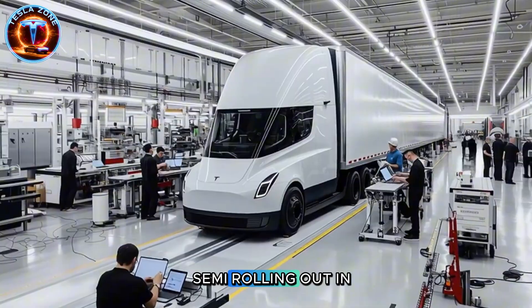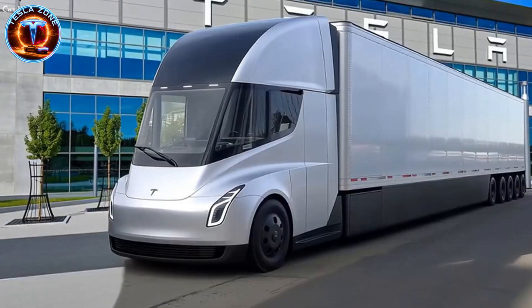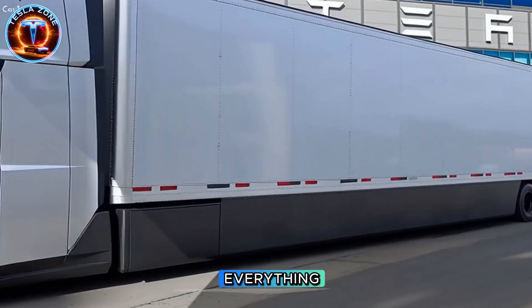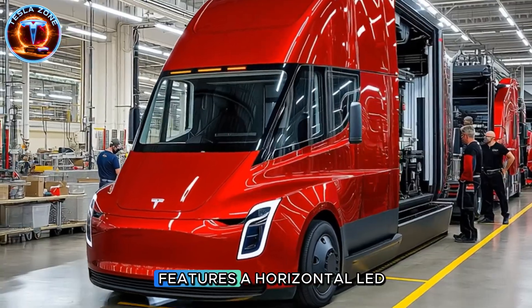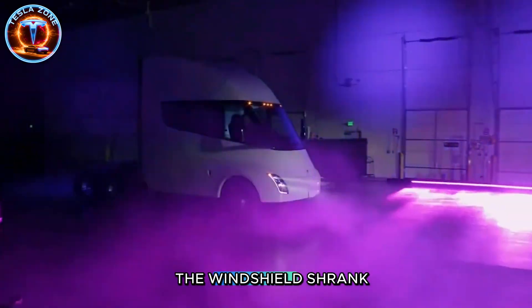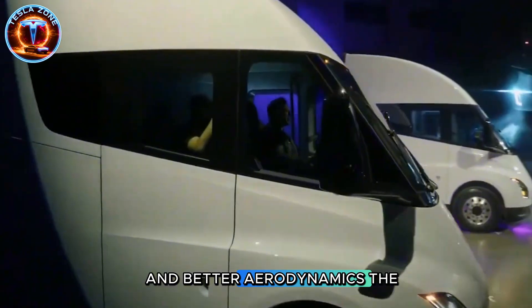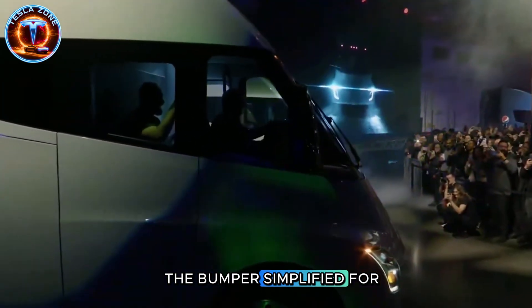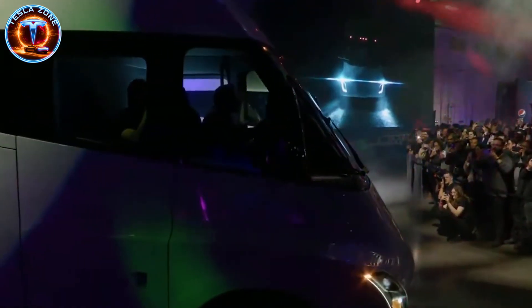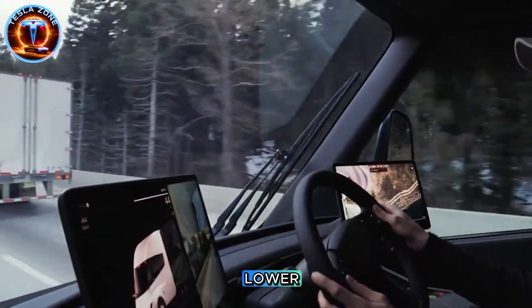The Tesla Semi rolling out in 2026 looks nothing like the 2017 prototype. Program manager Dan Priestley confirmed they've rebuilt nearly everything. The front end now features a horizontal LED light bar matching Cybertruck's design. The windshield shrank because less glass means less weight and better aerodynamics. The roof line got smoothed, the bumper simplified for easier repairs. These aren't cosmetic tweaks — every modification serves one purpose.